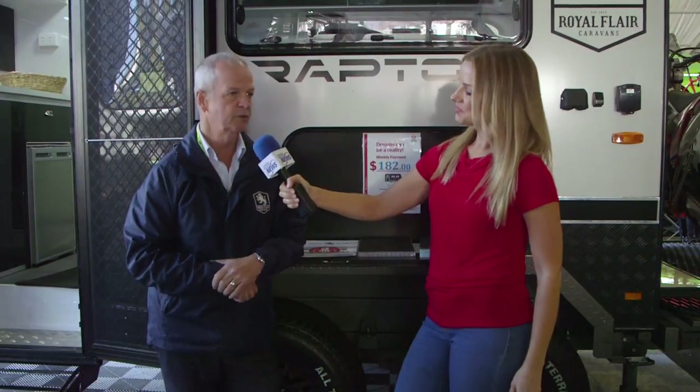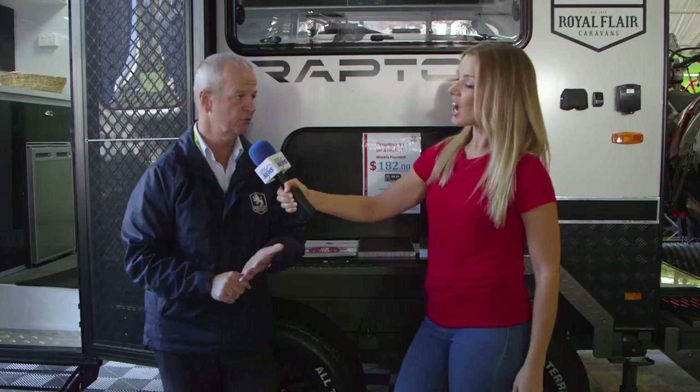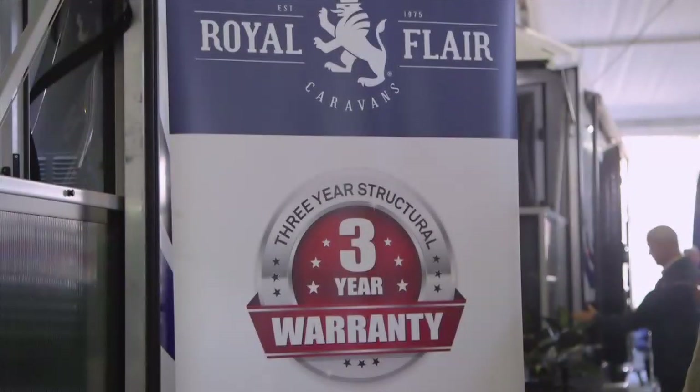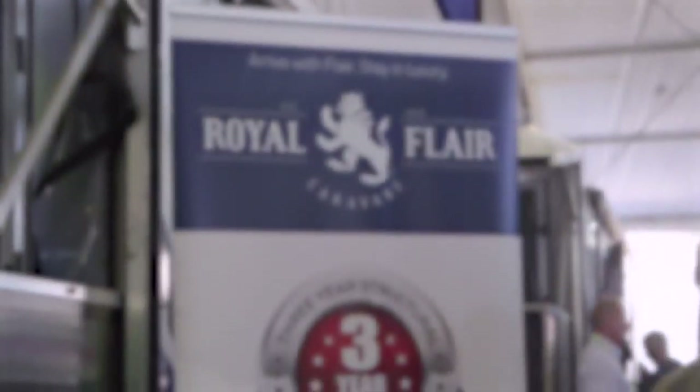Our family vans now have new layouts so we can accommodate families with two kids right through to six children. And the big one is the three-year warranty we've launched this year — standing behind our product and giving a three-year warranty on every product through the range.